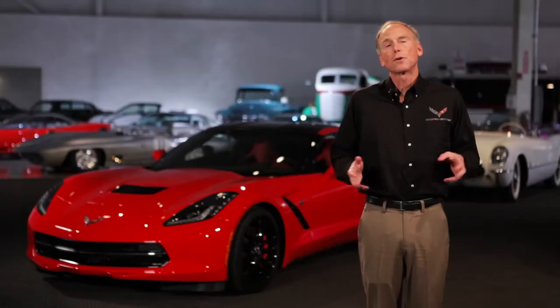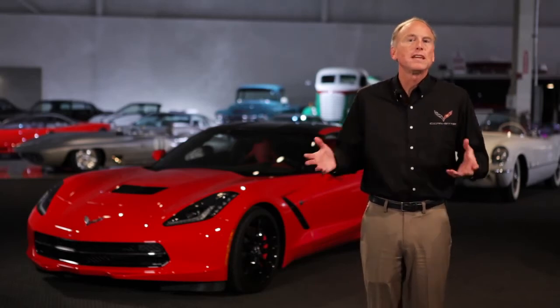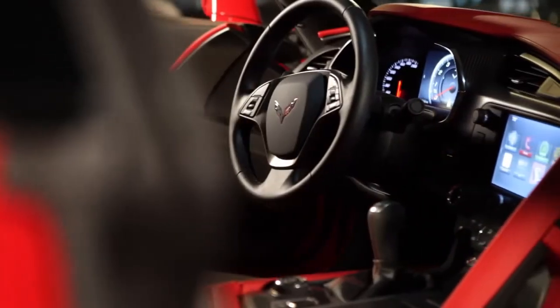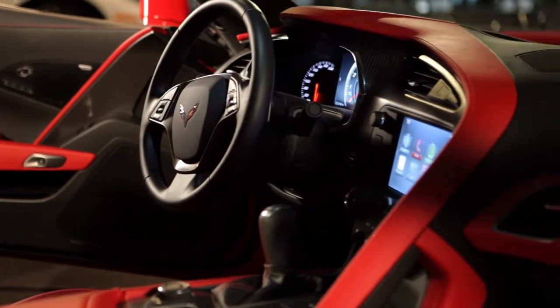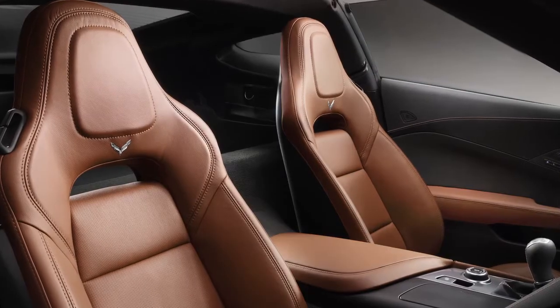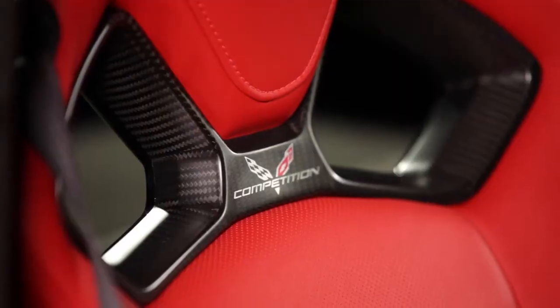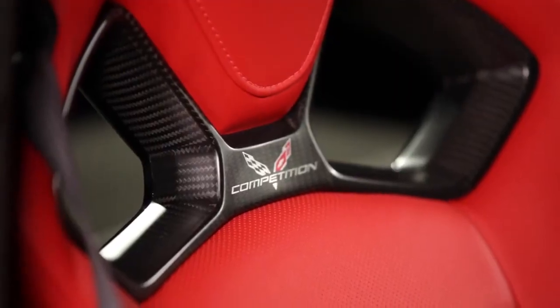One of the things we focused on in the interior is things that the driver touches. The seat is super important — it's your connection to the vehicle. We have an all-new seat designed from the ground up. It has a magnesium frame for light weight. We actually have two different seats: one more suitable for long-distance touring and a competition sports seat appropriate for the track. Each one has been specifically tailored for excellent comfort and the right amount of support for the job. They also look fantastic.